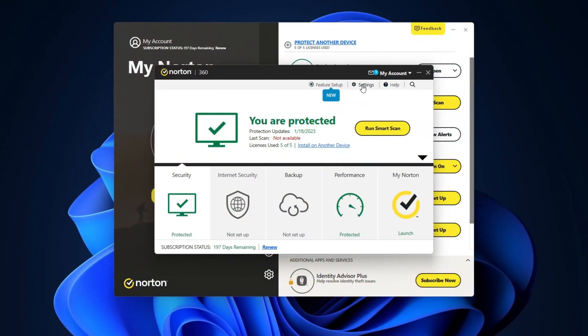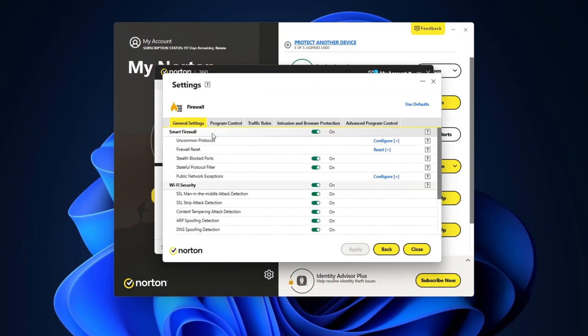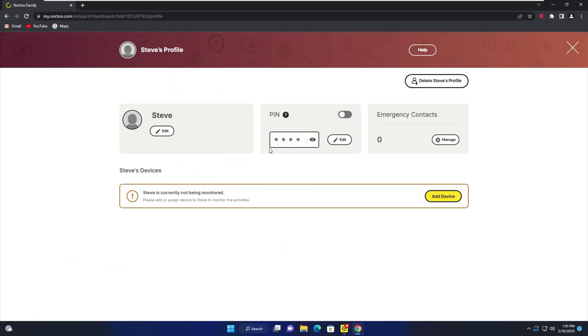Norton packs some exclusive features that make it stand out. Unlike TotalAV, which has no firewall option, Norton includes one in all tiers — and I always strongly recommend using a firewall. Plus, each package includes more features like PC cloud backup, parental control, a password manager, and safe cam.